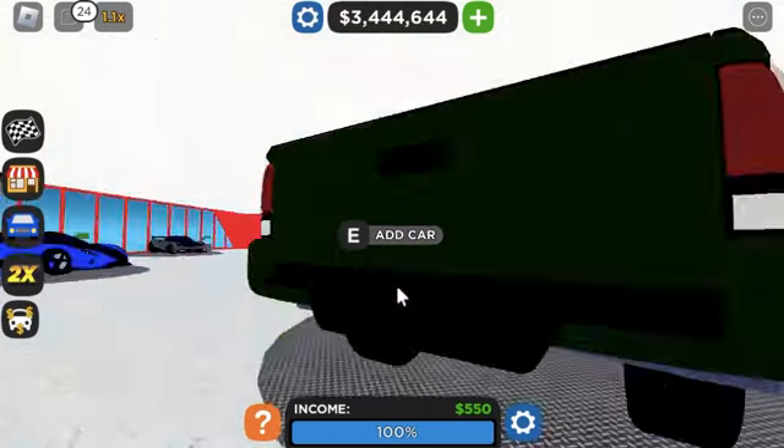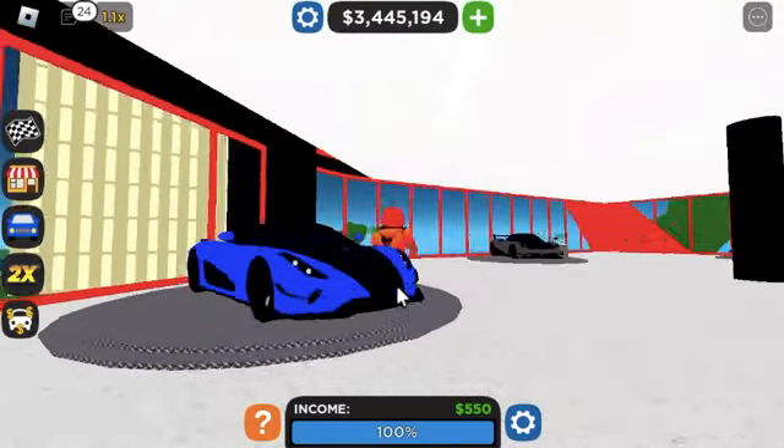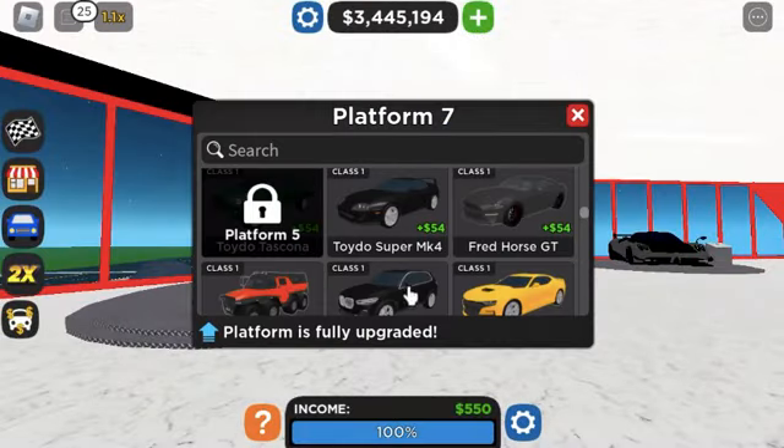Toyota Tamakas — these things are beasts off-road. And I have an idea of what I want this to be.